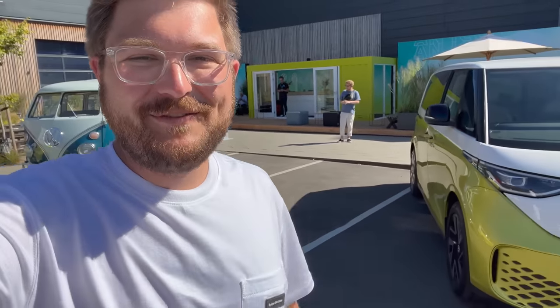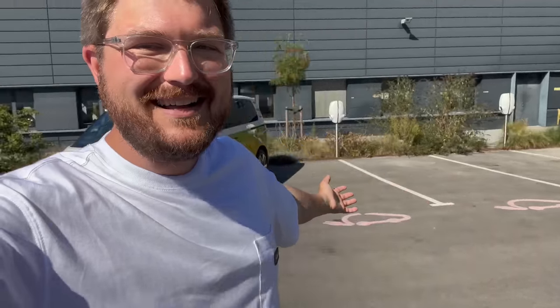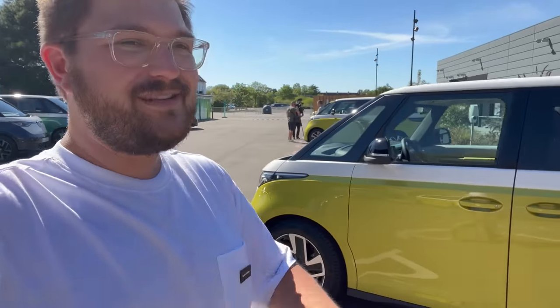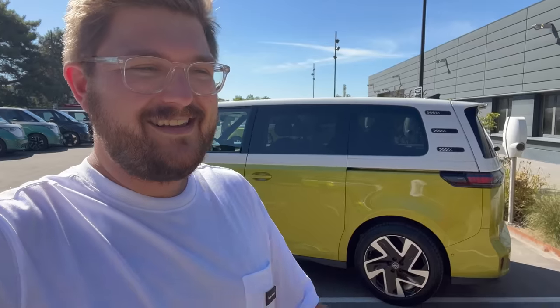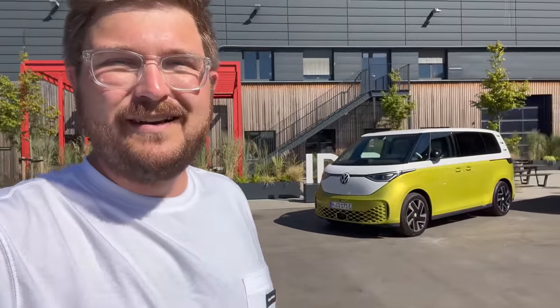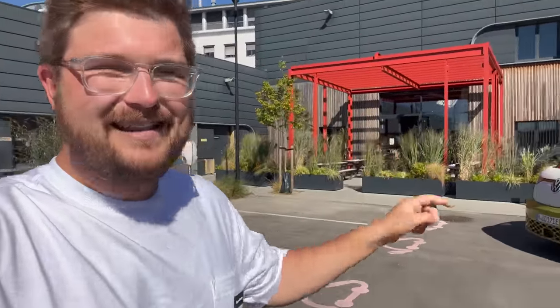Hello and welcome back to another Out of Spec Reviews video. Welcome here to ID Buzz Heaven — there are buzzes everywhere. I thought I'd take you on a quick tour of this amazing launch event. I can't tell you about how this thing drives yet, but I can show you some of the cool things Volkswagen is doing to present this car to the media.